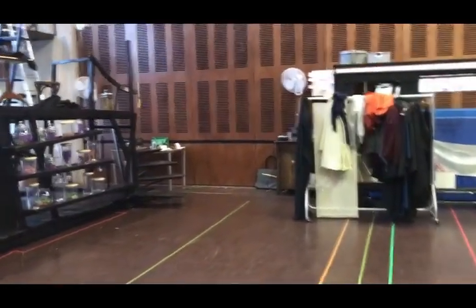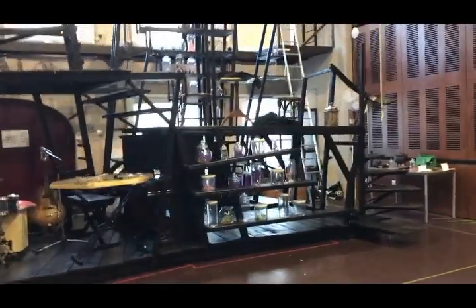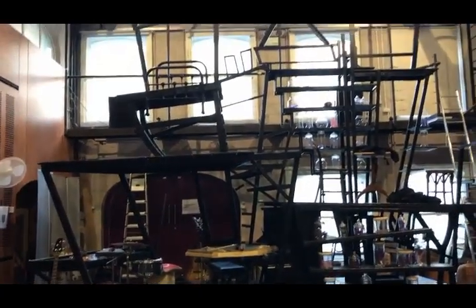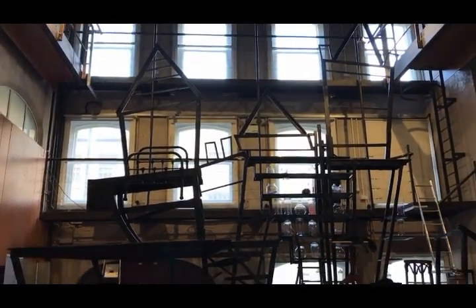We've been really lucky to have in rehearsal the set designed by Simon Dore and made by the workshops team here at the theatre. It's quite a complicated, tricksy set so it's great to be able to rehearse on it.